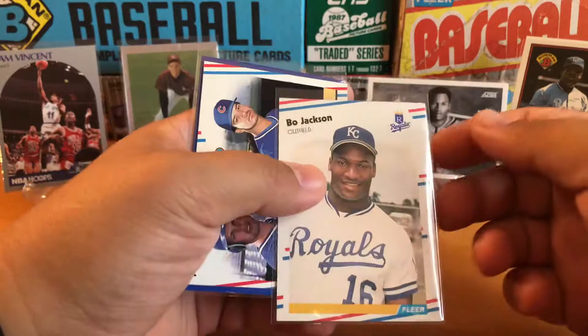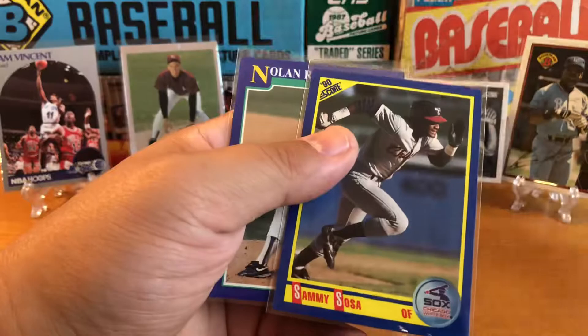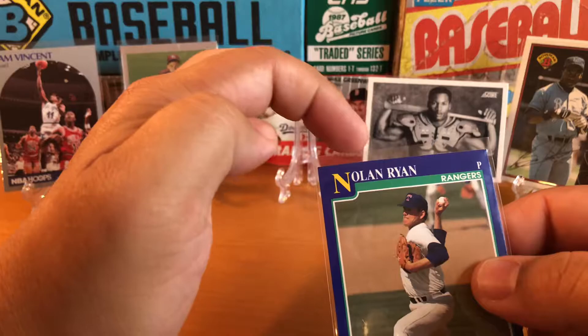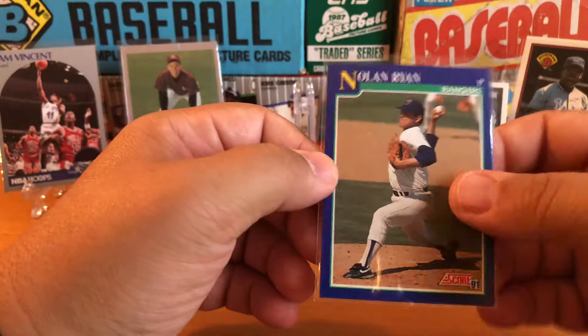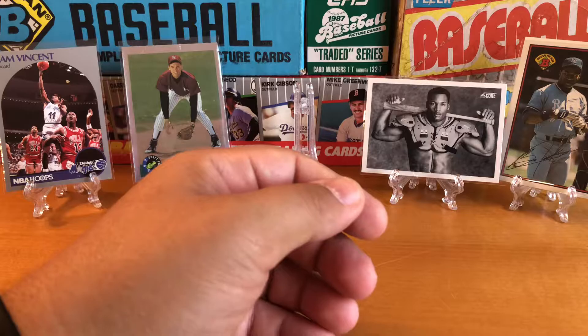A couple of the more notable cards: third-year Bo Jackson from '88 Fleer, Mark Grace rookie from '88 Fleer, Sammy Sosa with okay centering and not too bad chipping from '90 Score, and then a pretty nice Nolan Ryan. There might be a little bit of white on this edge and maybe that corner too, but just good centering on the card all around — which is not the case for a lot of those cards. So let's open some packs.